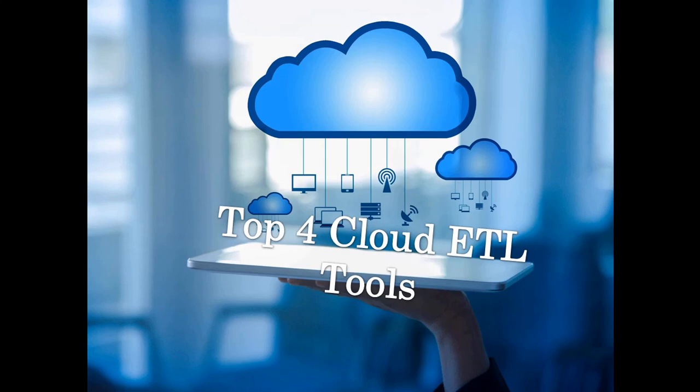Hello everyone, we live in the world of information and we manage most of our data in the cloud. In this video, let's see the top four cloud ETL tools which provide a robust solution on data integration.